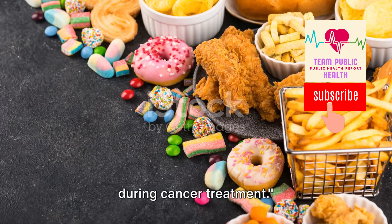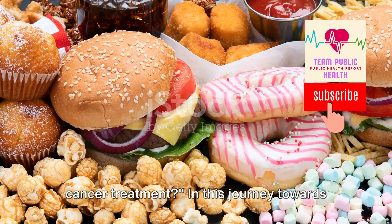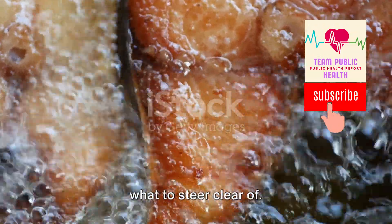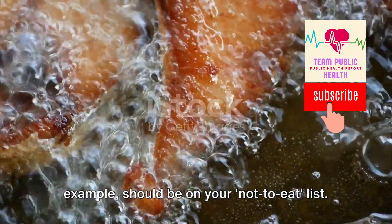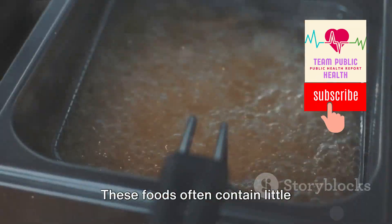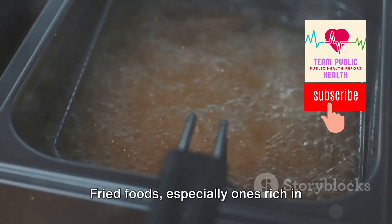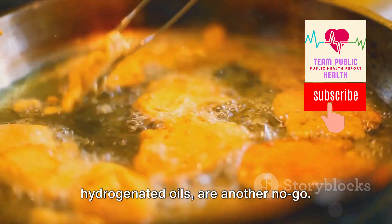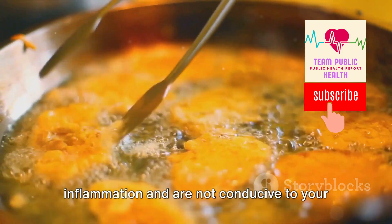Now, let's move on to the foods to avoid during cancer treatment. Highly refined and processed foods should be on your not-to-eat list — these foods often contain little nutritional value and can lead to inflammation. Fried foods, especially ones rich in hydrogenated oils, are another no-go, as these types of fats can increase inflammation and are not conducive to your healing process.